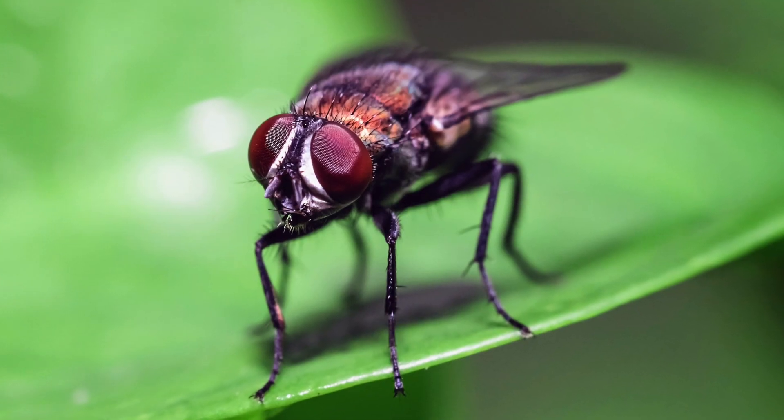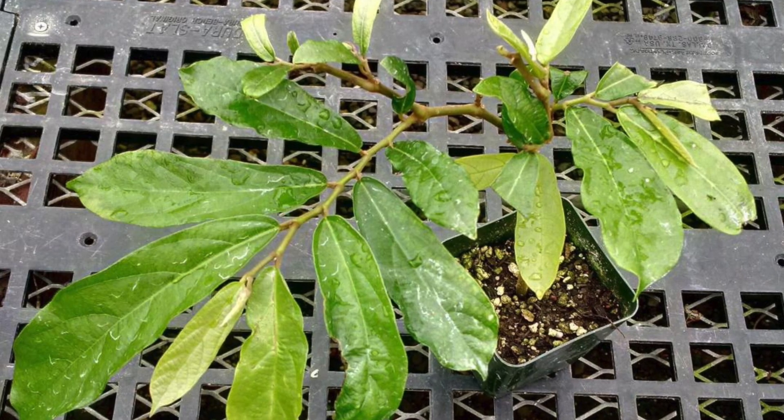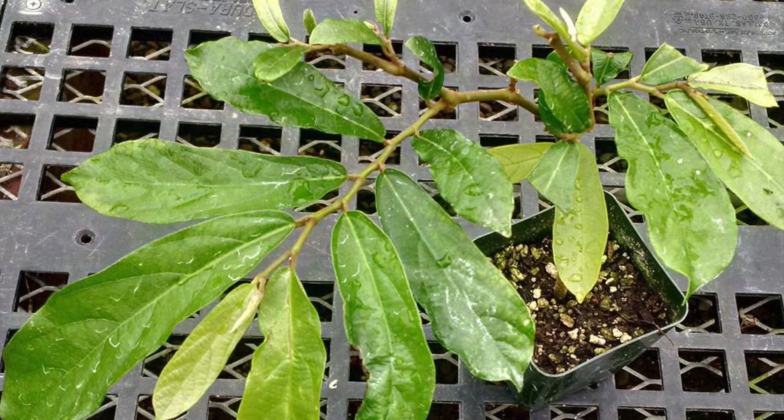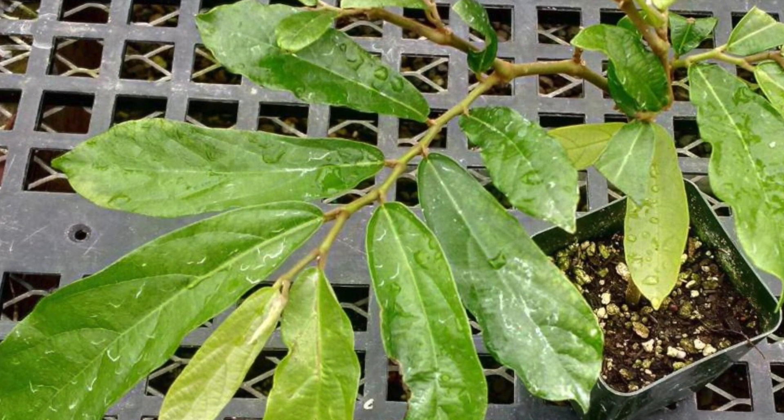When the flies escape, they are able to carry pollen to the next flower. The seeds of the Darth Vader flower are hard to come by, but if you do get them and want to grow this plant, it needs partial sunlight and well-drained but moist soil.